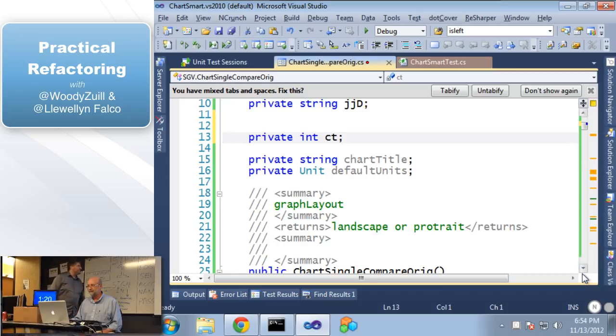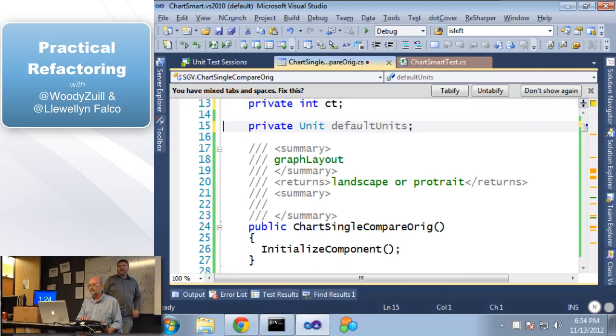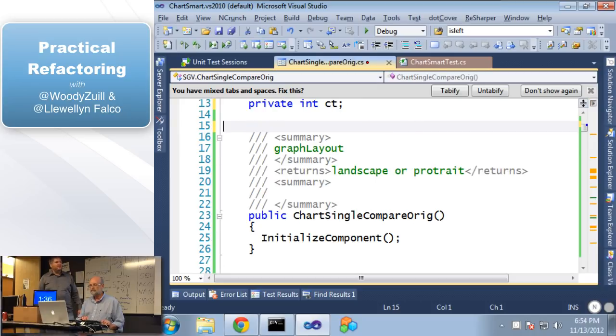Now we have 'string chart title' — also not being used, so we get rid of that. Now this is interesting: we have a class of type Units, the default units, not being used. We're going to get rid of that too.